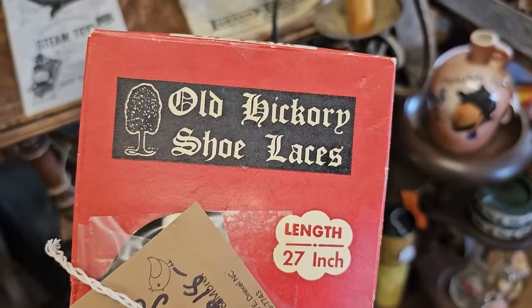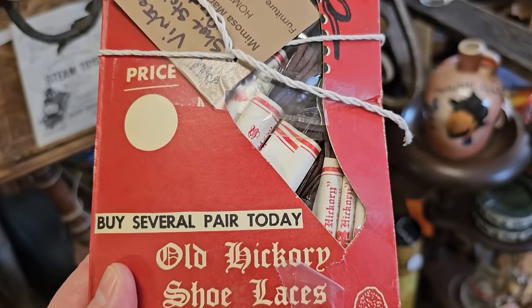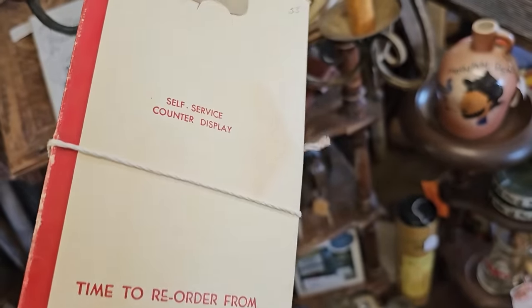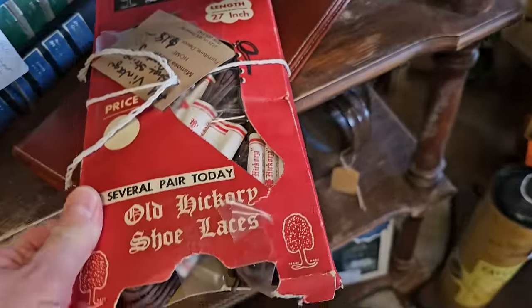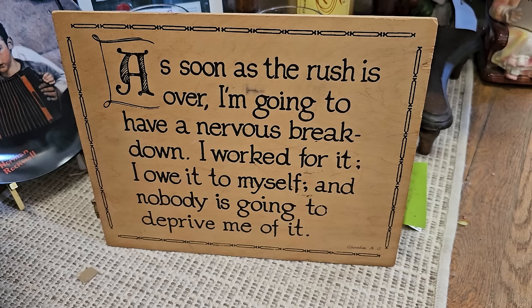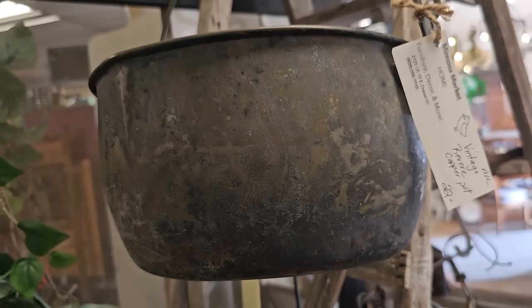This is a throwback for me — I can remember going to the local dime store and seeing these old Hickory shoelaces. I can't believe they actually have this here for sale. This is the display piece with the shoelaces in it, priced at $18. And I love this sign — it says, 'As soon as the rush is over, I'm going to have a nervous breakdown. I worked for it. I owe it to myself. And nobody is going to deprive me of it.' Do y'all ever feel like that? I do. And here's a vintage Revere copper pot for $22.